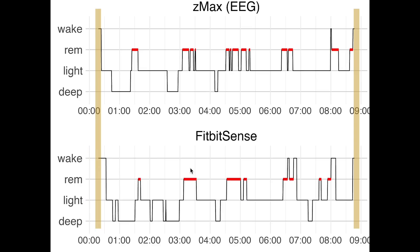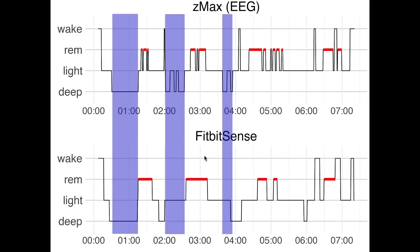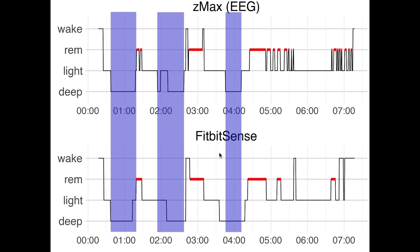For the last three example nights I want to quickly show you the most important parts, starting with deep sleep. For the third night, the deep sleep detection is not that bad but it is slightly shifted for the second and third segment, and there is some extra deep sleep near the end of the night. For the fourth night, the Fitbit Sense is pretty much spot on with detecting deep sleep.